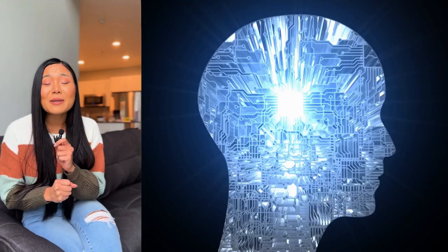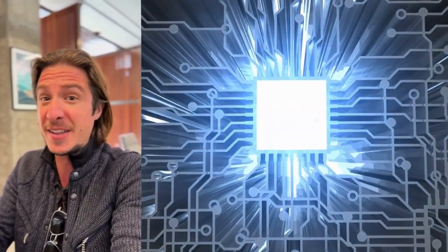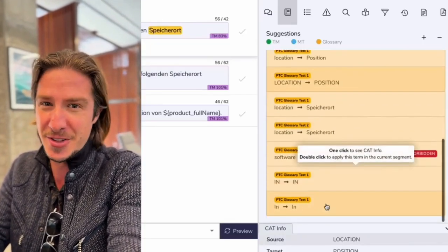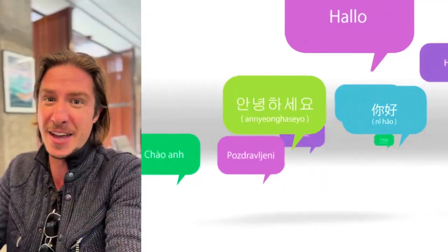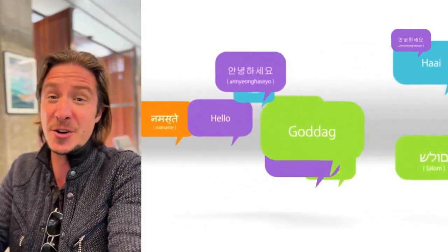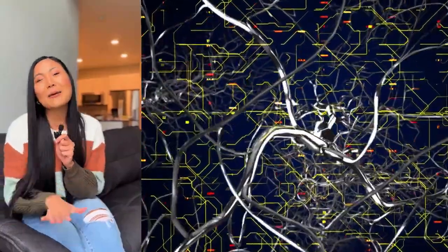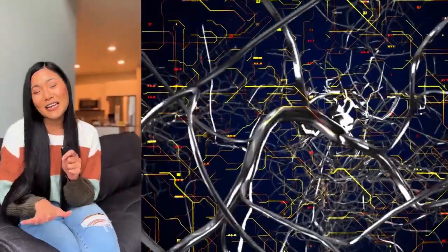BureauWorks claims to have solved this with their context sensitivity approach — it's like they've given the AI a crash course in reading the room. Instead of just looking at individual words, they've trained their AI to analyze everything: the whole document, glossaries, even the translator's personal style. The AI acts as a super-powered research assistant, digging through a translator's past work and preferences to suggest translations that fit seamlessly with their existing knowledge base.